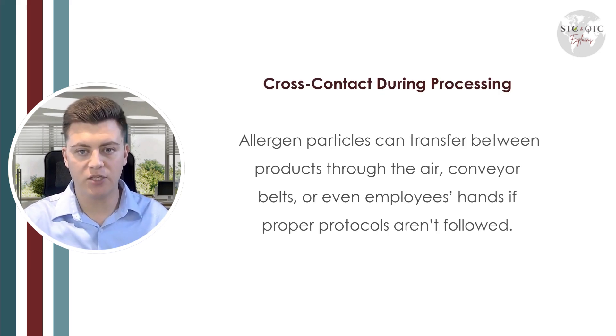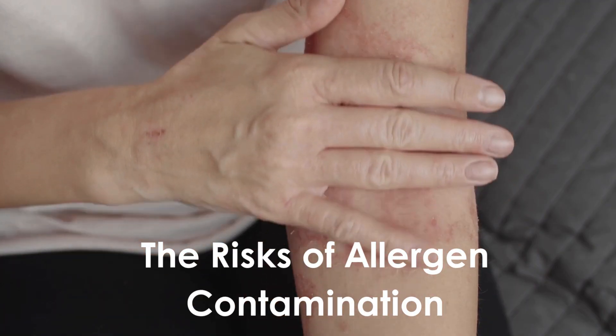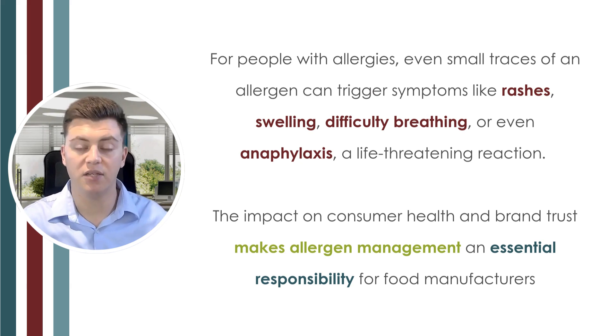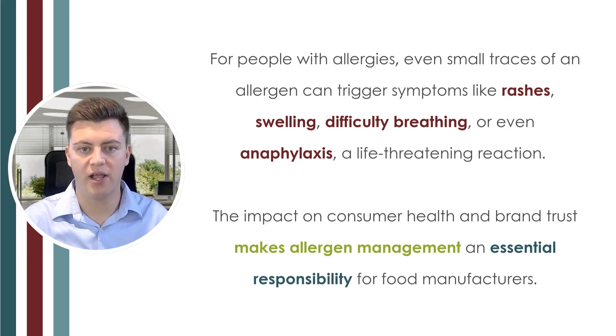The last cause we'll discuss is cross contact during processing. Allergen particles can transfer between products through the air, conveyor belts, or even employees' hands if proper protocols aren't followed. For people with allergies, even small traces of an allergen can trigger symptoms like rashes, swelling, difficulty breathing, or even anaphylaxis — a life-threatening reaction. The impact on consumer health and brand trust makes allergen management an essential part of food manufacturing.